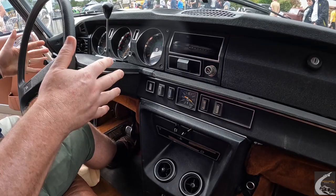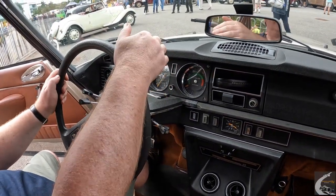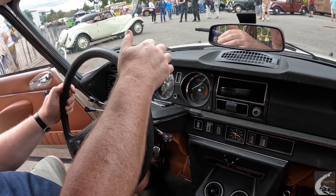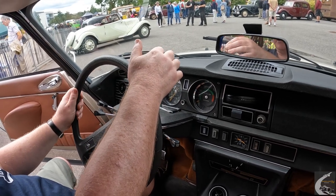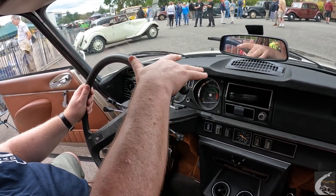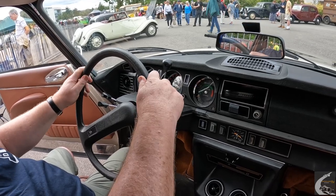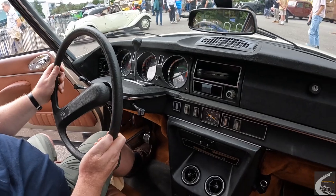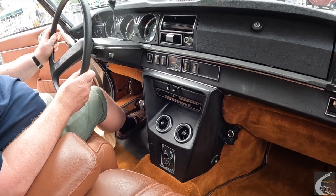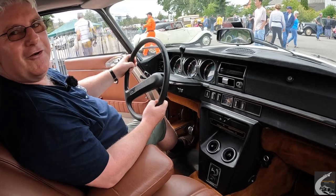Traditional conventional controls except for the transmission, which is a four-speed manual gearbox but no clutch pedal. The car's hydraulic system looks after the gear changes for you, so you can change gears with a fingertip — known in the Citroën world as a semi-automatic transmission. This car is also fitted with the factory option air conditioning system, a fairly rare period accessory. It does work, which is very important on family holidays in France.